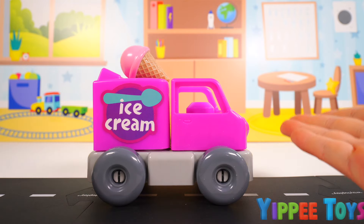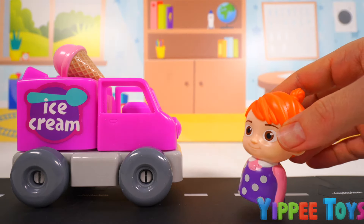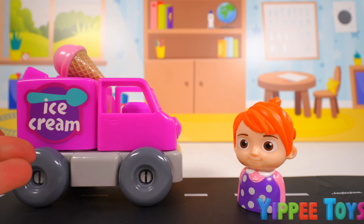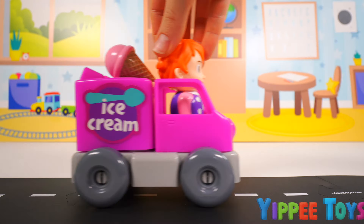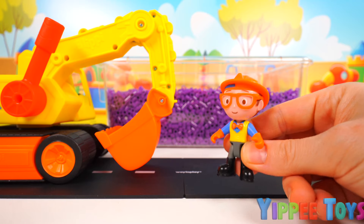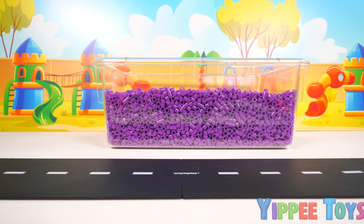But oh no, we don't have a driver. Did someone say ice cream? It's Yo-Yo. Perfect timing. Can you deliver this ice cream to the ice cream store? Oh, I would love to. Thank you for your help, Yo-Yo. No problem. Now, let's go see what Blippi's doing. I'm glad I could help. Now let's keep driving around to see if anybody else needs our help.